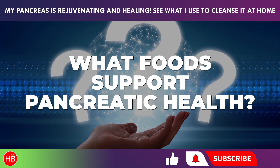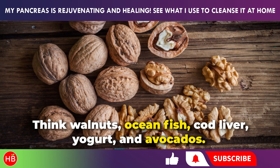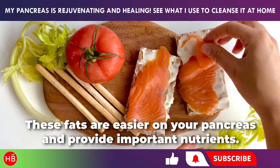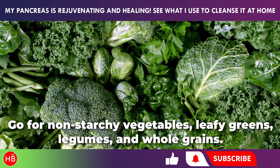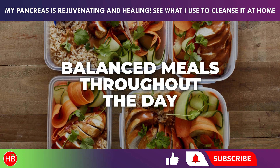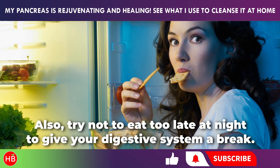For your pancreas to function at its best, include these foods in your diet. Healthy fats — think walnuts, ocean fish, cod liver, yogurt, and avocados — are easier on your pancreas and provide important nutrients. Low glycemic index foods like non-starchy vegetables, leafy greens, legumes, and whole grains keep blood sugar stable and don't strain your pancreas. Eat well-rounded meals for breakfast, lunch, and dinner, but keep dinner lighter, and try not to eat too late at night to give your digestive system a break.